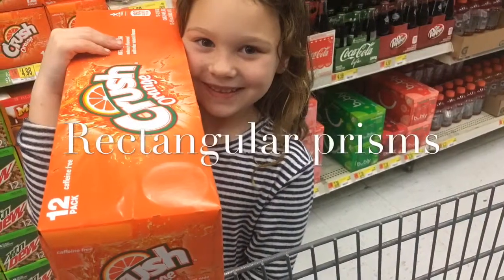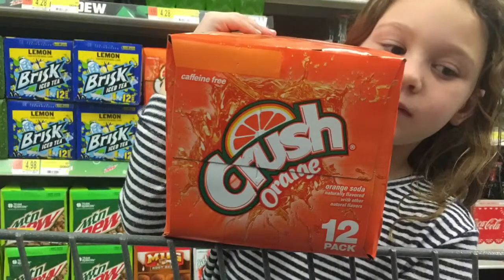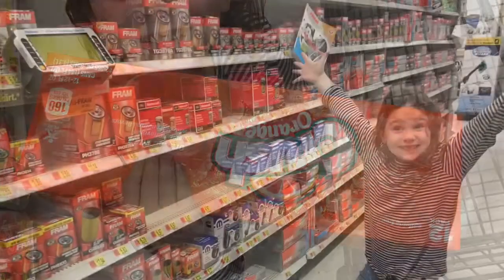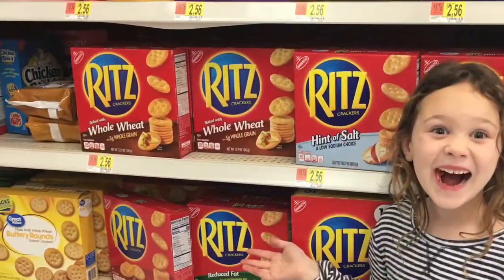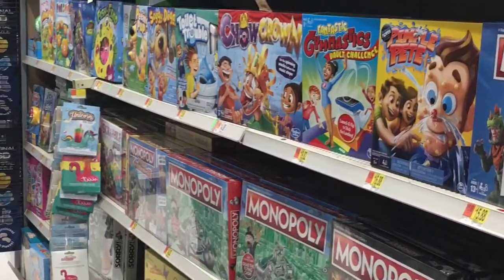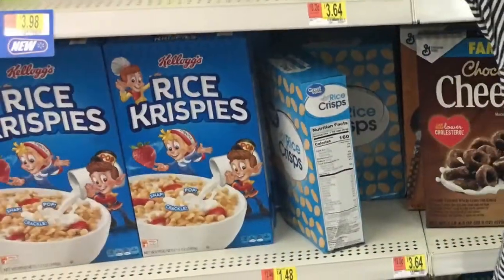Rectangular prisms — rectangles on the sides and top and bottom. Examples: box of soda, car parts, cracker snacks, games, cereal.